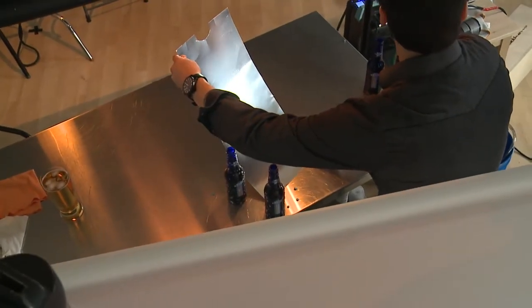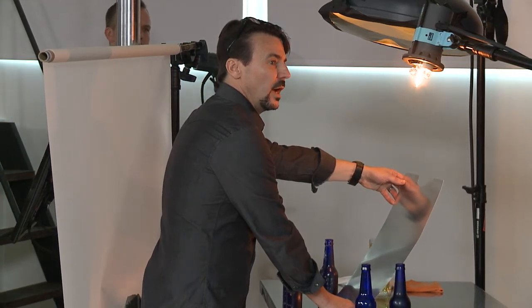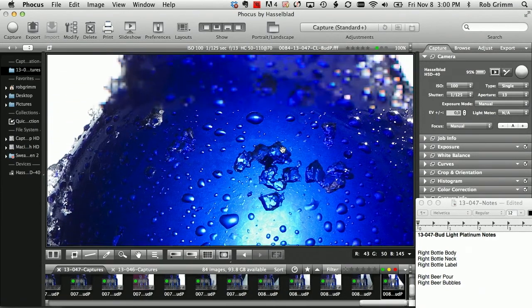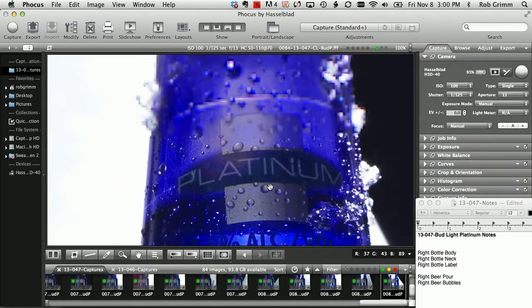Oh man. Did I get you? Pat, I like that. What do you think of that guy? Dude, love it. So that's got some real interest. That's really glowing.